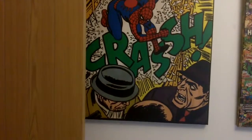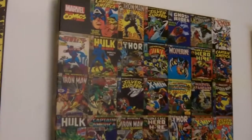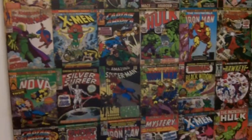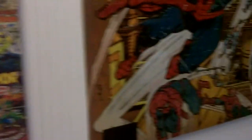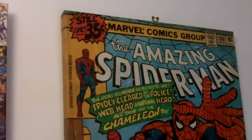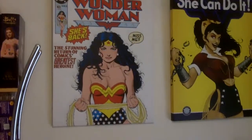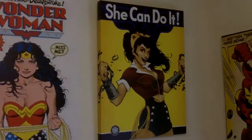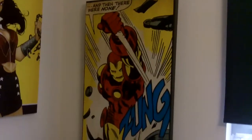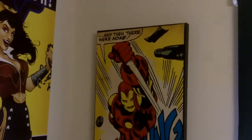I have more canvases on the wall. Here we have Spider-Man crashing through a window, and then one which is like a bunch of different covers from different Marvel characters — which I think is really awesome. And then another Spider-Man where he's jumping. Then we have two really awesome Wonder Woman ones on the back of the wall — one white one where she looks kind of emo. And then a really long thin Iron Man one which I think is really cool — I literally paid two quid for it.